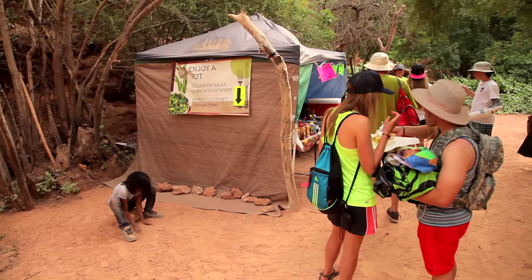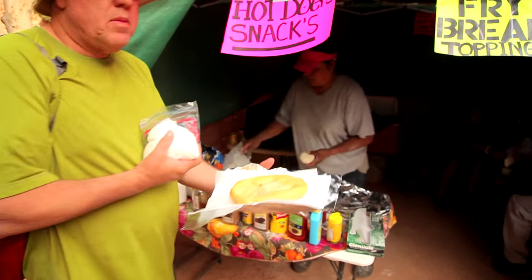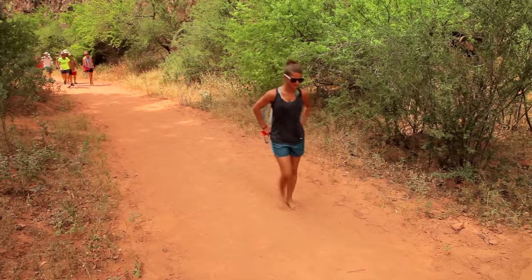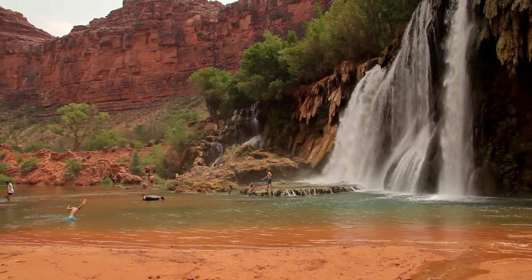You can sometimes even get food at the campground — the fry bread is amazing. Remember to bring your swimmers. The main attraction for me is swimming and playing in the beautiful water.